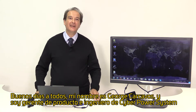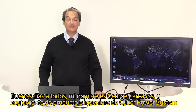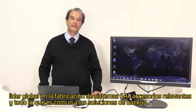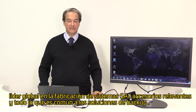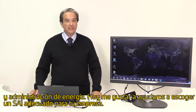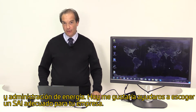Good day ladies and gentlemen, my name is George Kakavos and I am a product manager and engineer from CyberPower Systems, a global leading manufacturer of UPS systems, inverters, relevant accessories and anything that is common to power management backup solutions. Today I would like to help you decide on how to choose the proper business UPS for your company.